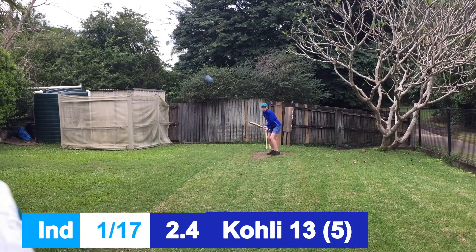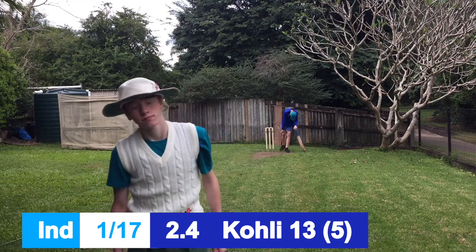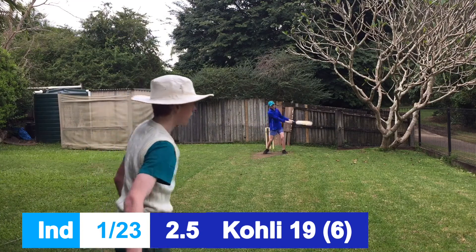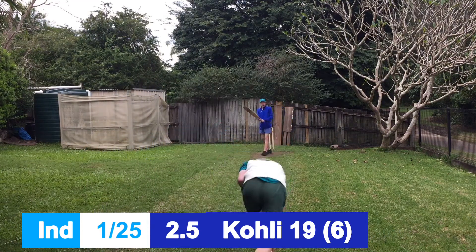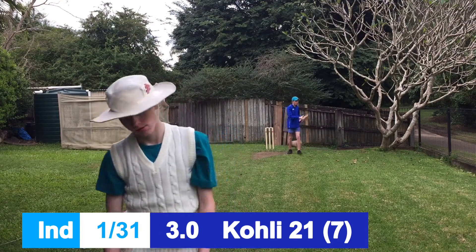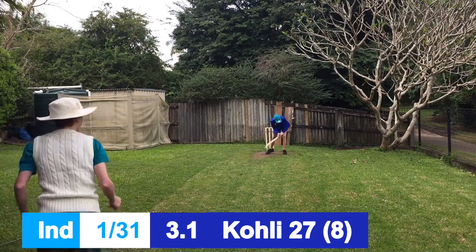Just putting it in the gap, just the one. And that is gone — another six, it's a good shot. Another one, hooked away, just for the one or two. And that's six, that's gone all the way yet again. That's three sixes for Virat.